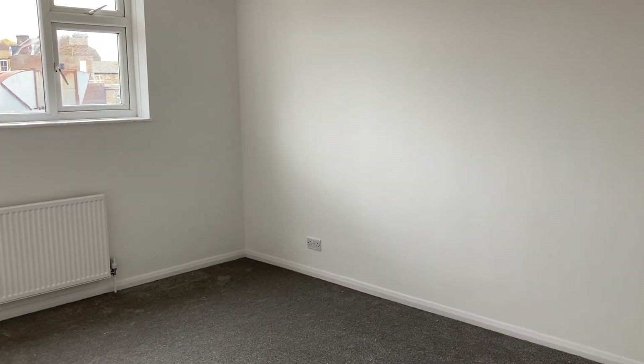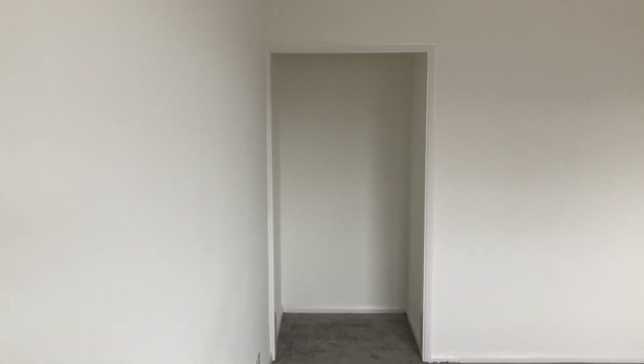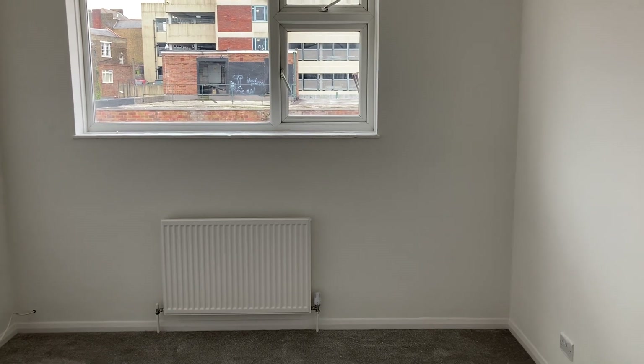And then there's another large bedroom measuring 14 foot 6 by 10 foot 3, again with storage space. You can easily fit a large bed in here along with additional drawers or a wardrobe as well.